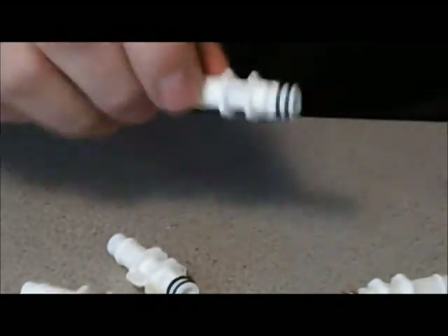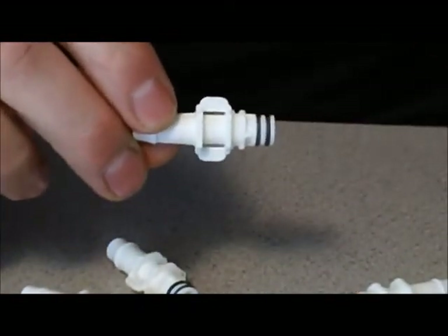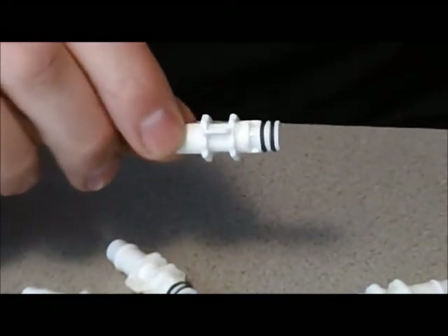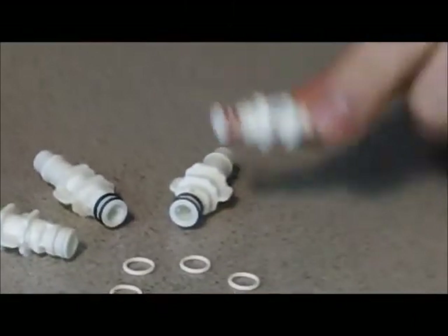This one here is a Viton A O-ring. This O-ring works very, very well in fuel systems, many different things, ink applications. And this one here is silicone.